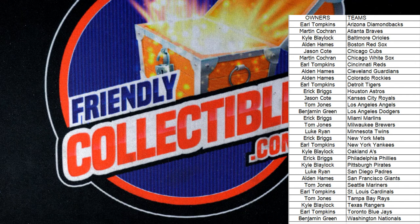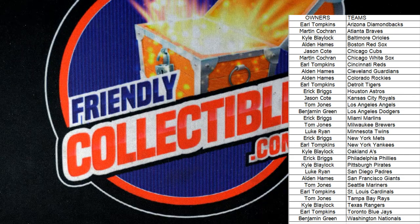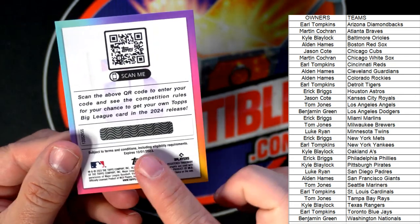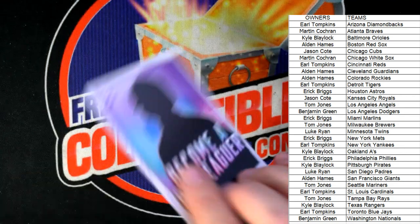We'll random everybody in the break seven times — the person in the number one spot after seven is gonna get the 'Wanna Be a Big Leaguer' card. Let me find this thing. There we go — 'Become a Big Leaguer.' Scan the QR code to enter your code — you scratch this off and enter the code for your chance to get a Topps Big League card. We'll start randomizing these going forward.